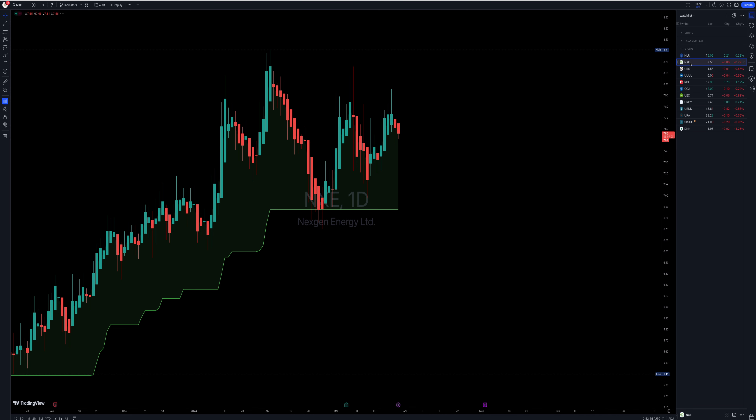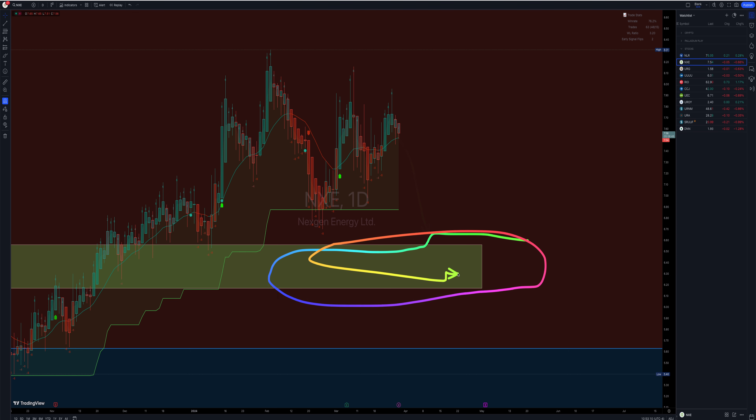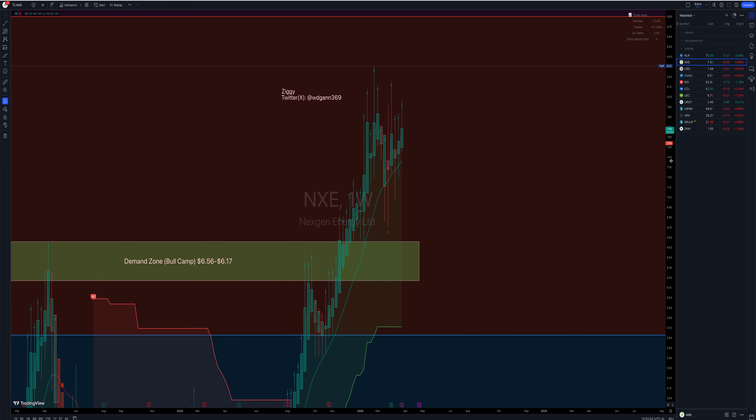Let's go to NXE. So far on the daily, still in buy mode, just kind of chopping around in a consolidation pattern. Unless it takes out $6.87, things could probably change. But then you've got this supply zone — you could probably say now it's support right here, anywhere between $6.56 and $6.18. And on the weekly, it's obviously still on buy mode.